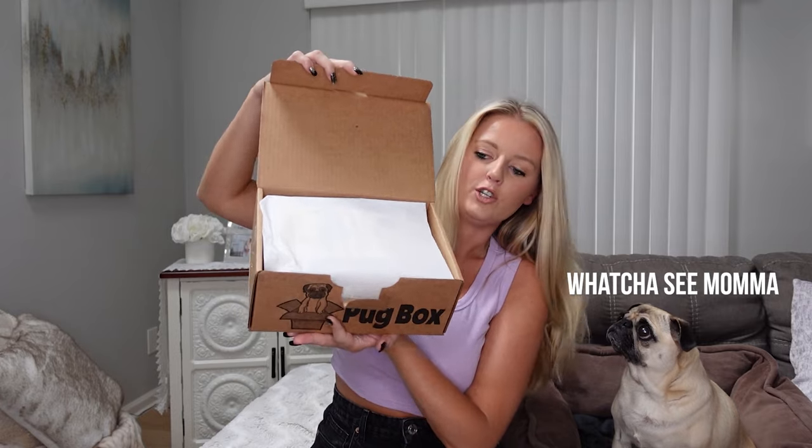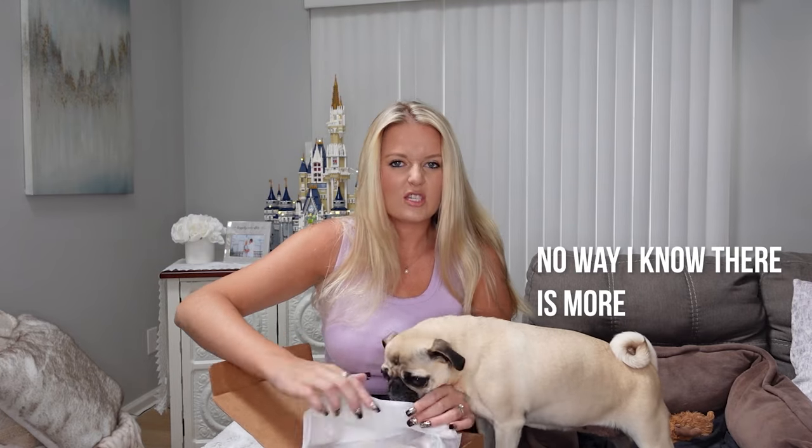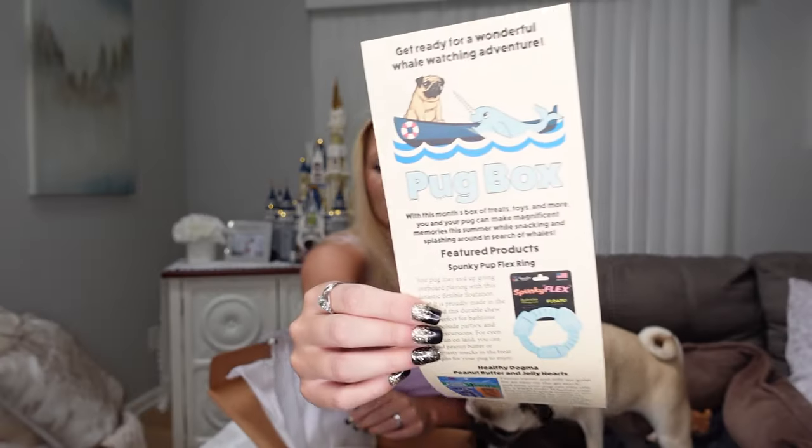Let's open it up — we have tissue paper, and Joy is very interested, sniffing it out. Each month they give you a little introduction to what the box is about. This one must be about swimming. It says: 'Get ready for a wonderful whale-watching adventure with this month's box of treats, toys, and more. You and your pug can make magnificent memories this summer while snacking and splashing around in search of whales.'